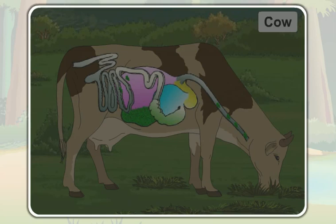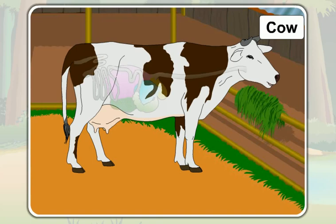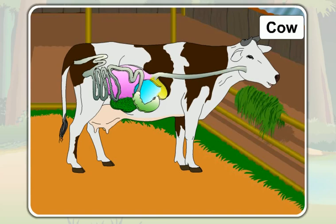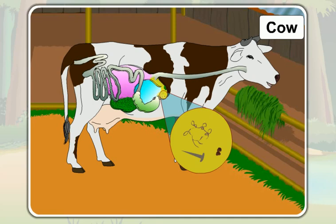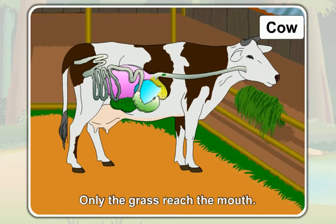Later, while the cow is taking rest, it brings the swallowed food back to its mouth. In this process, the food along with the iron nails, wires, and stones from the first chamber enter the second chamber before reaching the mouth. Unnecessary things like iron nails, wires, and stones are heavier than grass, so they get collected in the second chamber. Only the grass reaches the mouth.